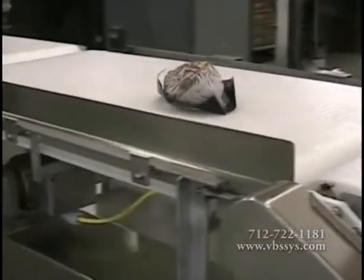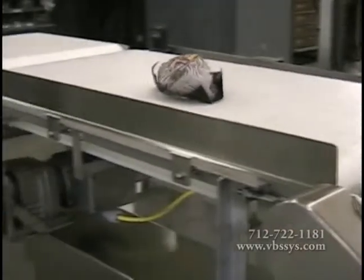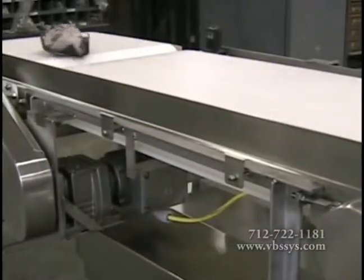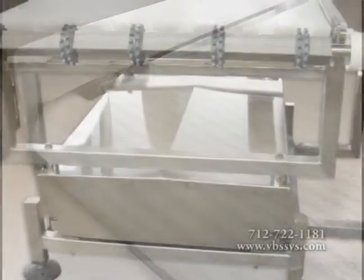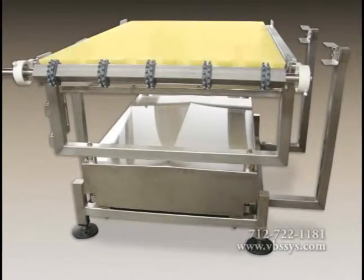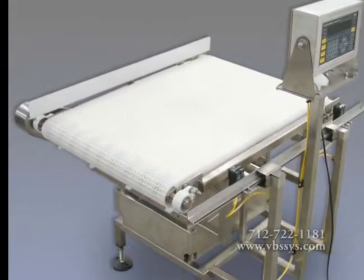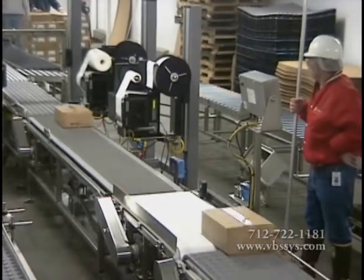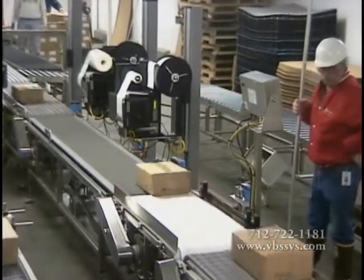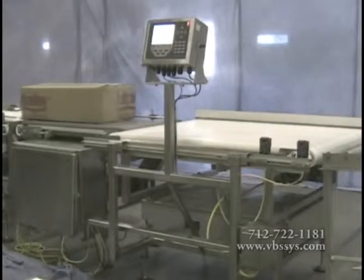A smooth product transition and matching belt speeds are pre-configured to achieve accurate results. VBS often uses direct contact plastic modular conveyor belting, but your preferred belt is an option. A one-inch solid full-length bed is used for maximum belt support. Belt widths can be between 6 to 36 inches with lengths between 12 to 60 inches. Multiple NTEP pound capacities can be between 10 to 200 pounds with divisions of 5 thousandths of a pound to 1 hundredth of a pound based on specifications.